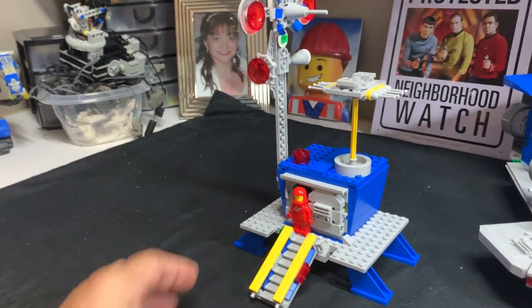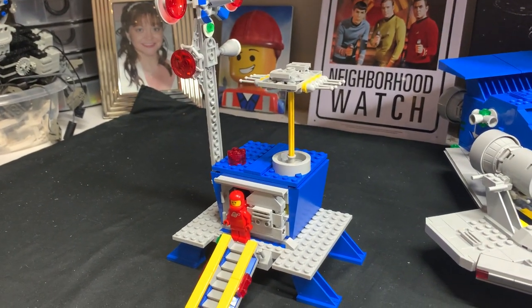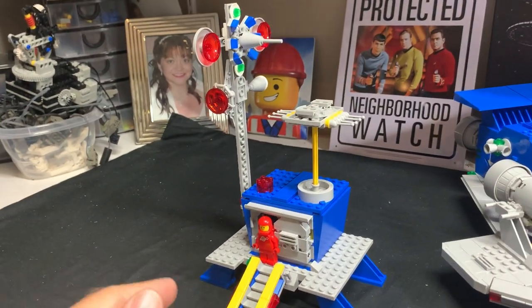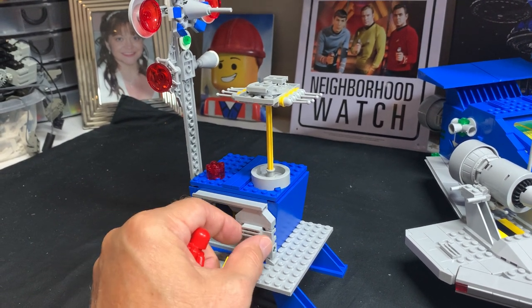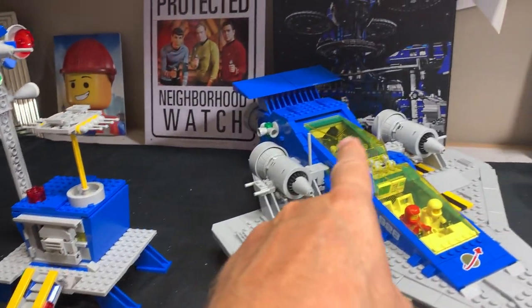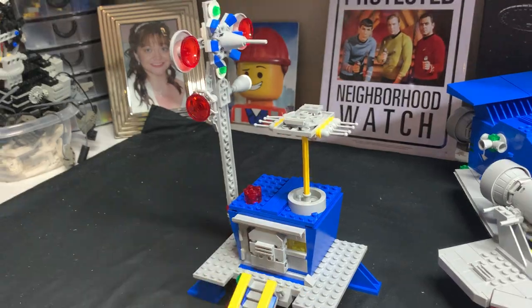This is what I came up with. It was a lot of fun — it doesn't look like much, and that's fine because it was leftover pieces. Had I gone into my own collection it could have been a lot better, and straight up I did steal the sliding door mechanism from the Galaxy Explorer instructions. The pieces out of this built this structure here, which is utterly fantastic.